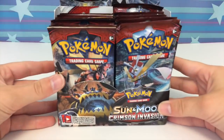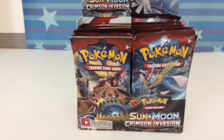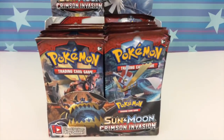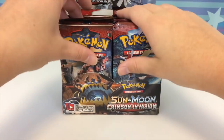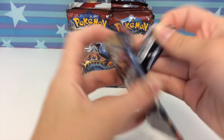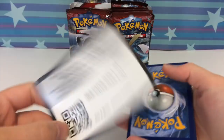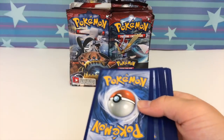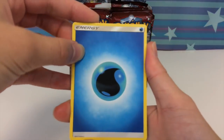There we go, are you ready guys? Look at that beautifulness! Also guys, don't forget I will be live streaming tomorrow afternoon — please join me, we're gonna be opening up a booster box of Crimson Invasion live and I would love to see you guys there. I will give you guys some of the code cards, I am so excited about this.